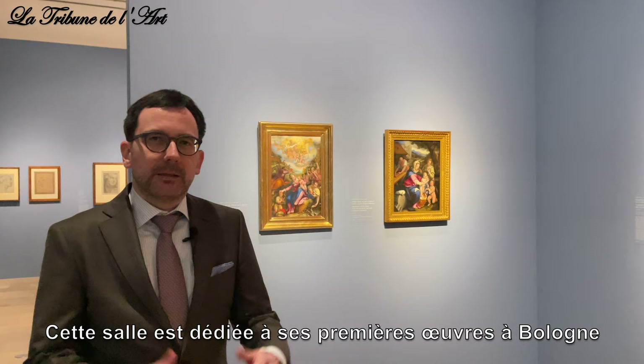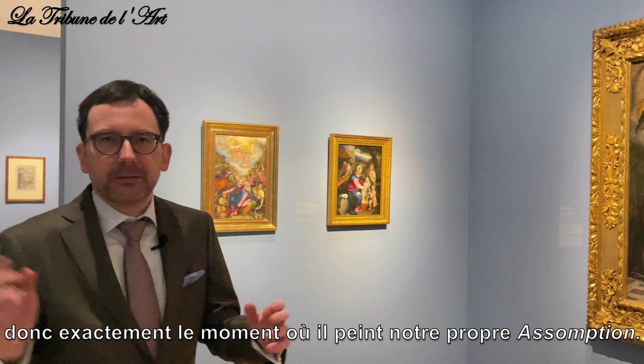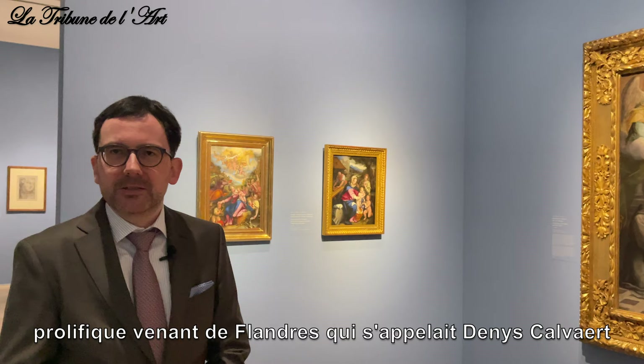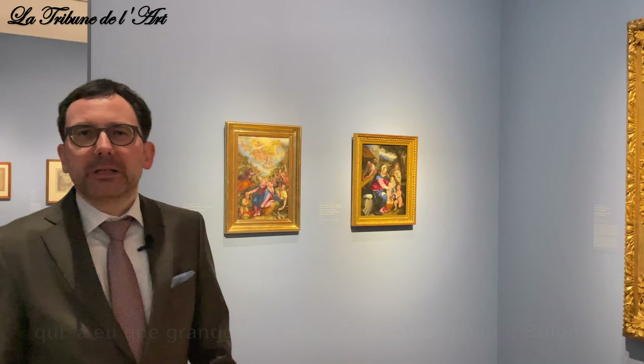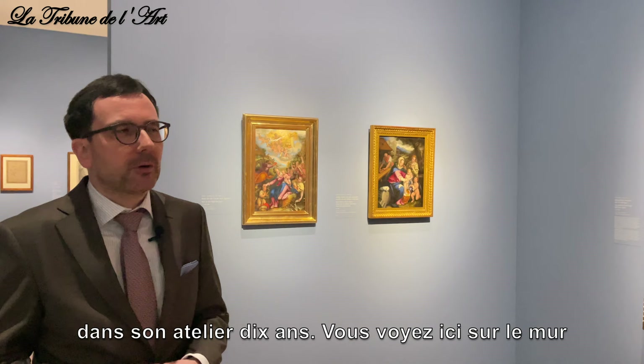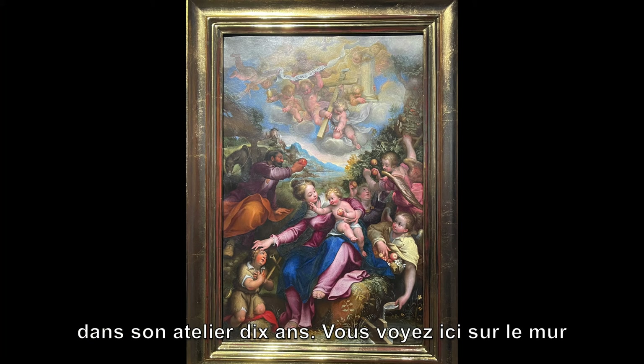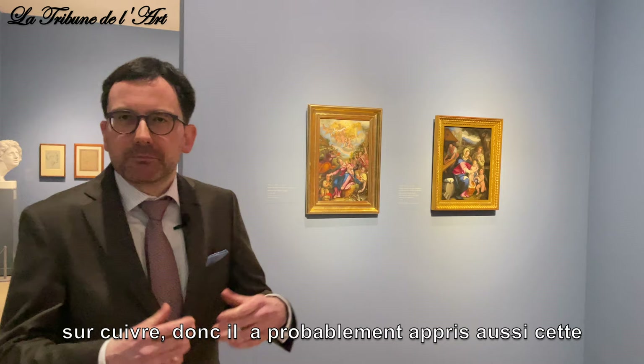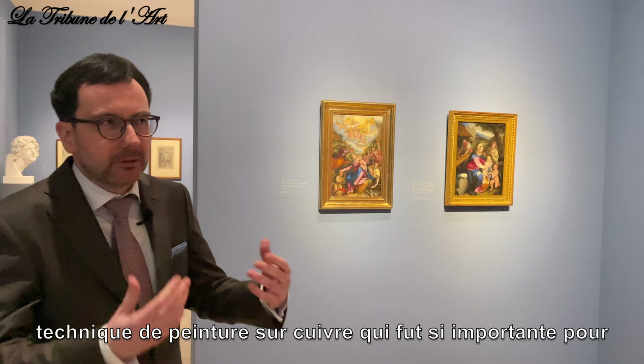This room is dedicated to his early work in Bologna — exactly the period when he painted our own Städel painting. He started his career in the workshop of the prolific Bolognese painter from Flanders, Denis Calvert, who had a great career and a big workshop in Bologna. He stayed in Calvert's shop for about 10 years. You see here two masterpieces by his master Calvert, both painted on copper, so Reni quite probably also learned this technique of painting on copper from his master.